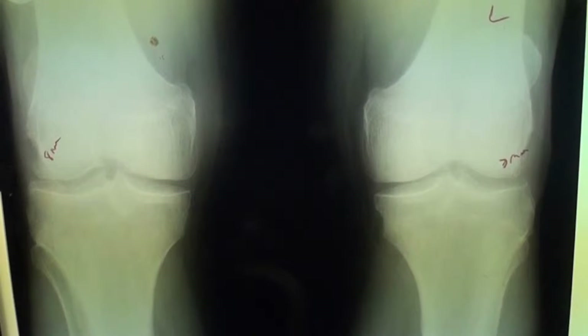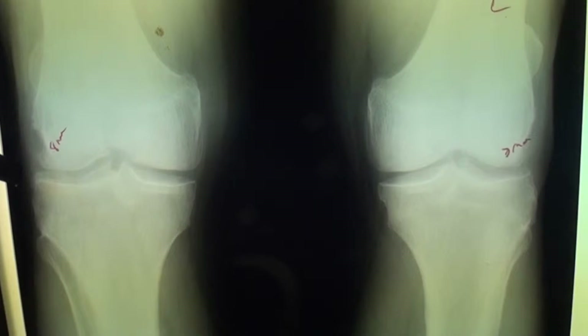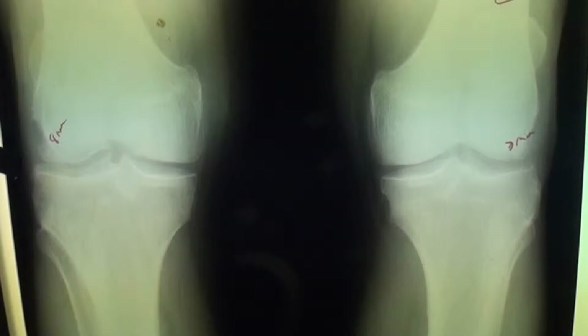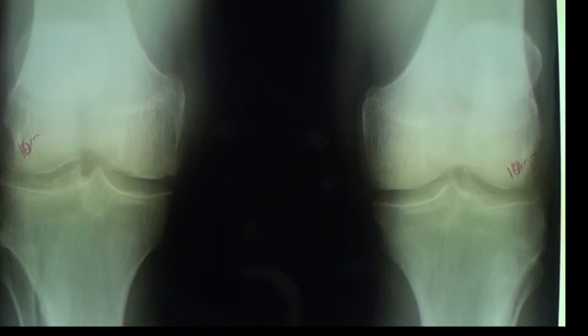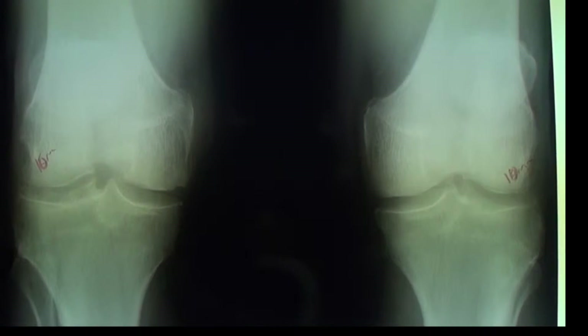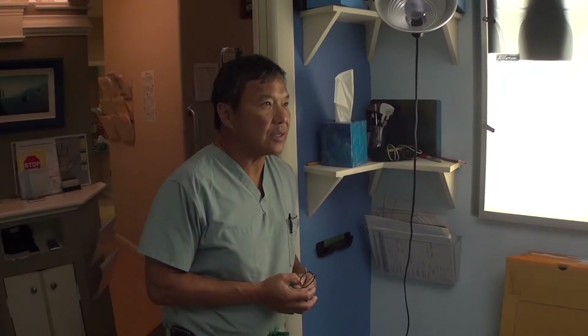This one improved the most. Here's the first X-ray we took of this patient. As you can see, there's only 7 millimeters of cartilage on the right and 8 millimeters on the left. The follow-up X-ray shows 10 millimeters of cartilage on both knees — that's a 3 millimeter improvement on the right and a 2 millimeter improvement on the left, with measurable thickening of the cartilage.